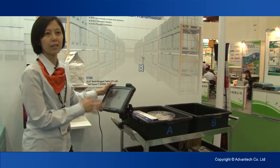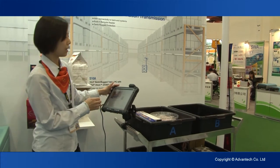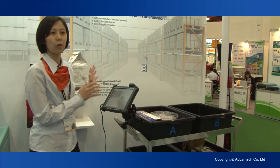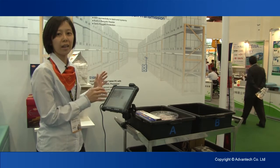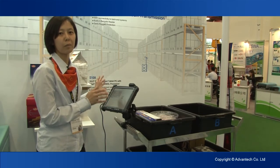First of all, this is a picking cart. The function is for the employees to pick up all the goods, make them categorized, and put them into the right place.